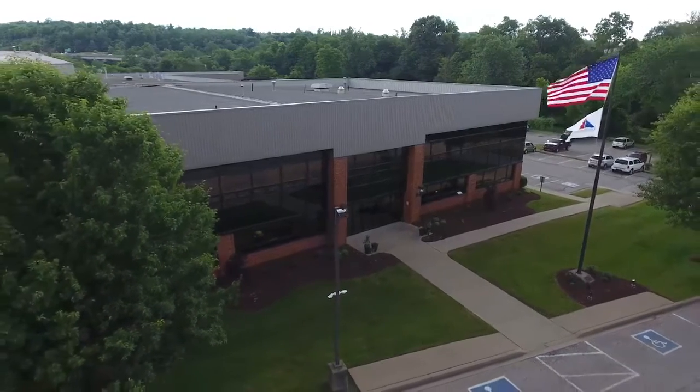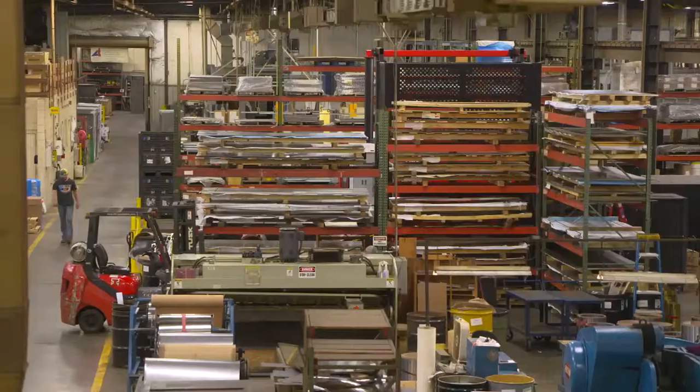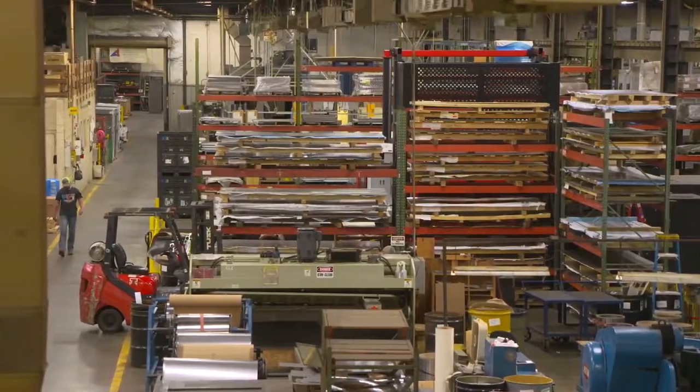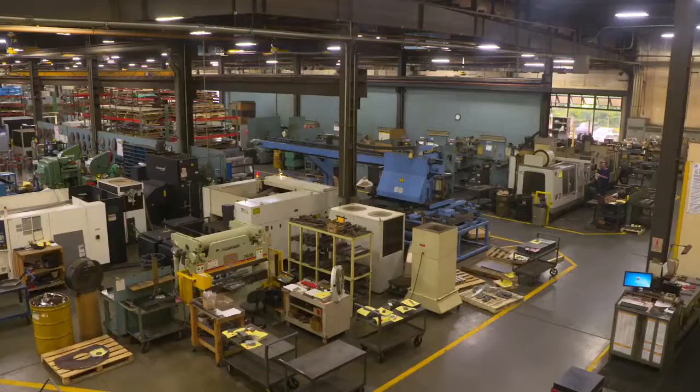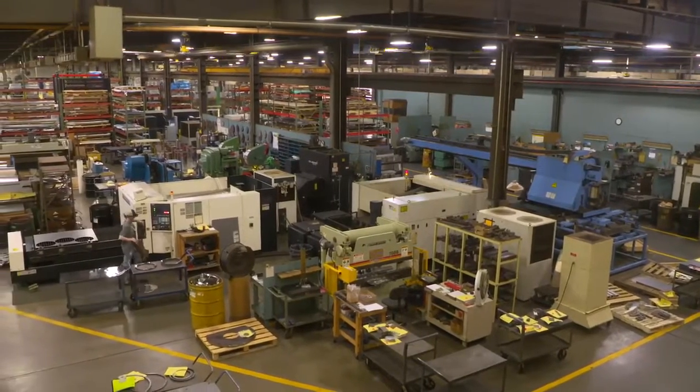Accutrex has been in business since November of 1980. We started with a handful of people, and year-one revenues were in the vicinity of $600,000. Now we've grown to three locations, over 250,000 square feet of manufacturing facilities, and are a multi-state organization.